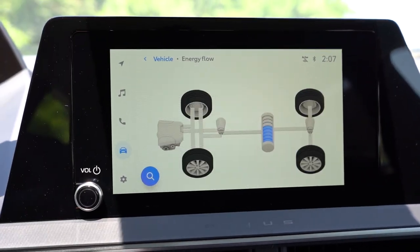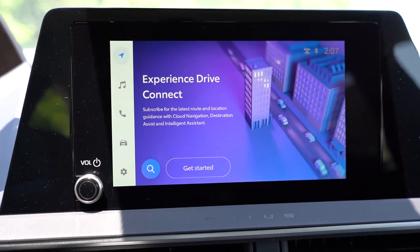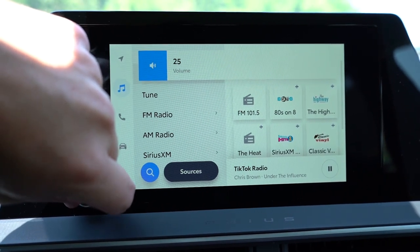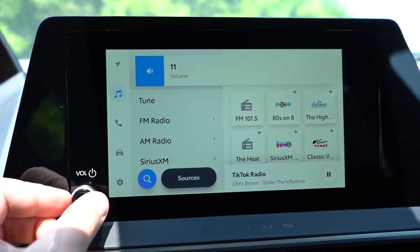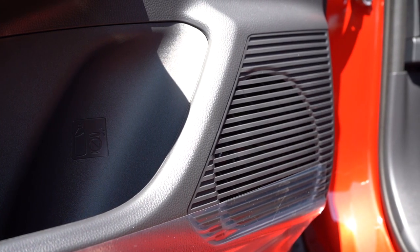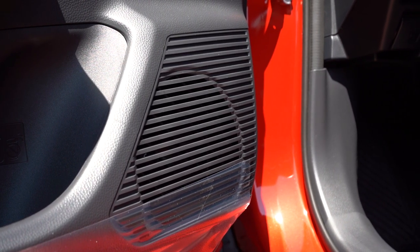The infotainment screen is an eight-inch color touchscreen for the LE and XLE, and a 12.3-inch color touchscreen for the Limited. Bluetooth, audio streaming, and wireless Android Auto and Apple CarPlay come standard. You can check your driving statistics and radio information on screen. There are two sound system options: a six-speaker system for the LE and XLE, and an eight-speaker JBL system for the Limited. Testing the sound — that is a very decent sound system with plenty of bass and clarity. Stop impressing me, Prius!